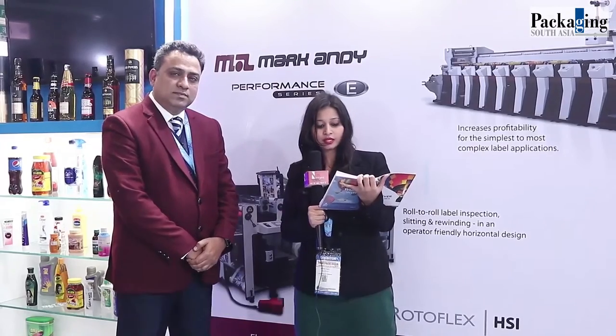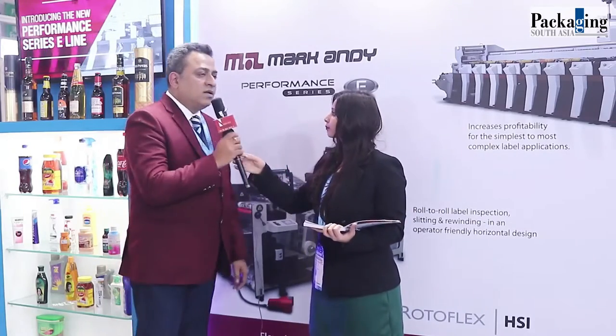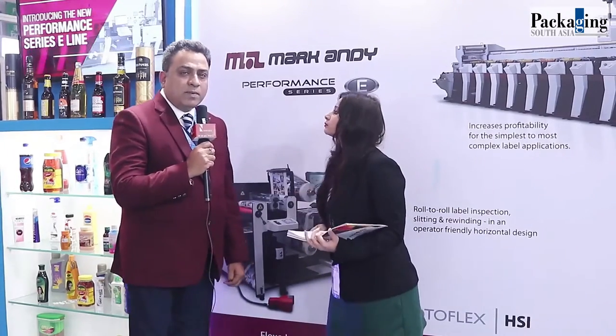Hello, good afternoon. My name is Bhavna Gupta and welcome to PrintPack 2019. We have Mr. Gaurav Roy, Managing Director of Flexo Image Graphics. Welcome. My first question for you — just tell us something about your business and what Markandy does in your business. Well, just to introduce myself, I have been working for this industry, especially South Asia.